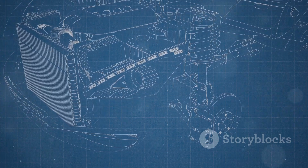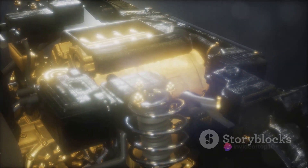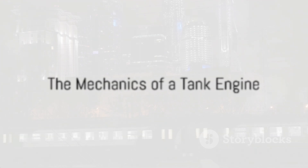Just like an orchestra, every part is essential. With the knowledge of these components, understanding the working of a tank engine becomes a lot easier. You're now one step closer to comprehending the marvel of engineering that is a tank engine. Let's put these parts into action and see how a tank engine works.